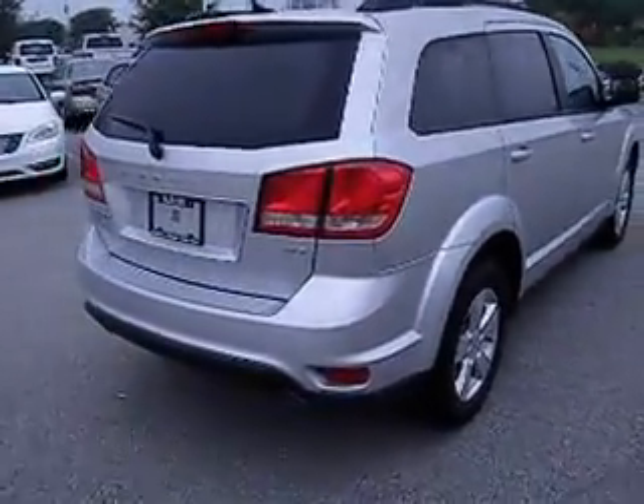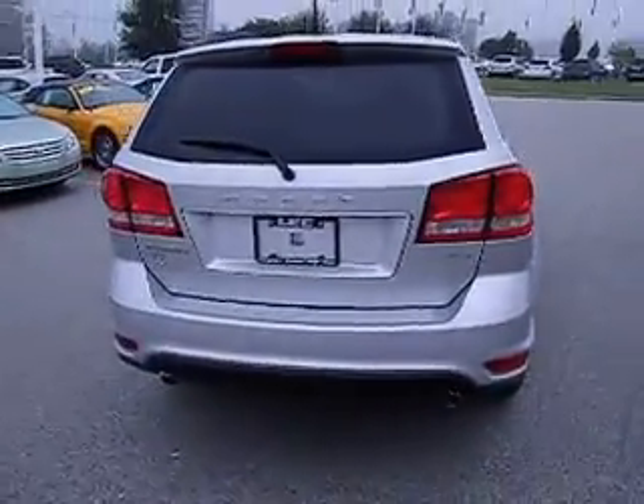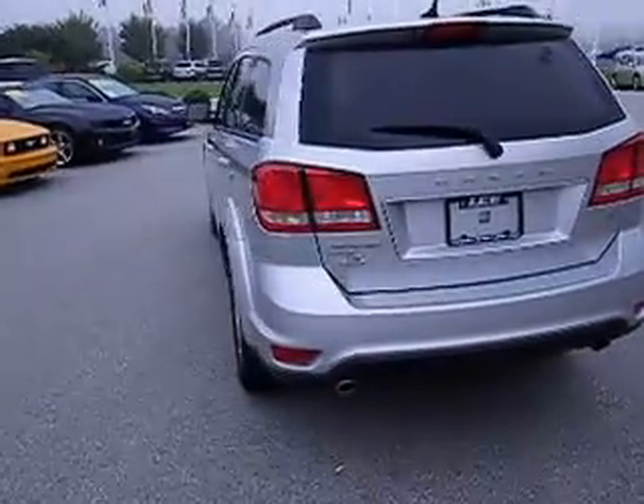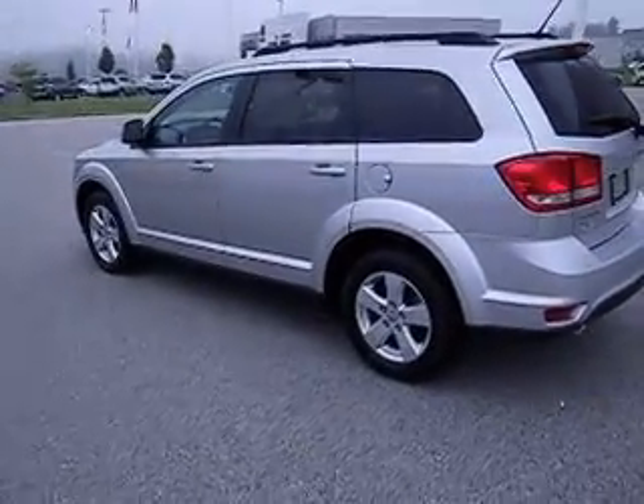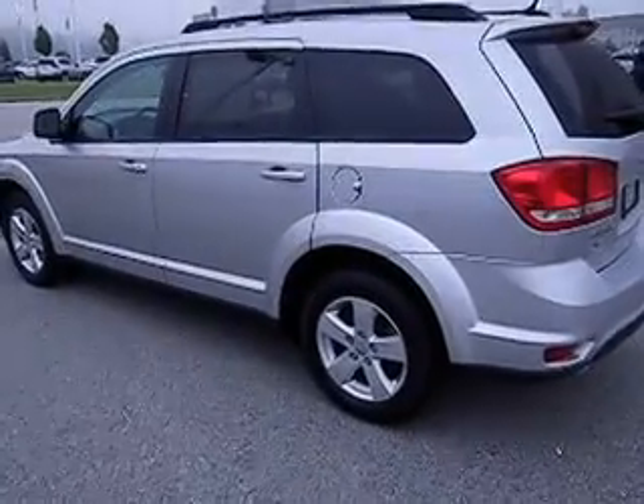It's got nice alloy wheels. By the way, this is an all-wheel drive Journey, which means you're never going to get left in the rain and the snow. It doesn't matter if you go off-road — it's going to take good care of you.